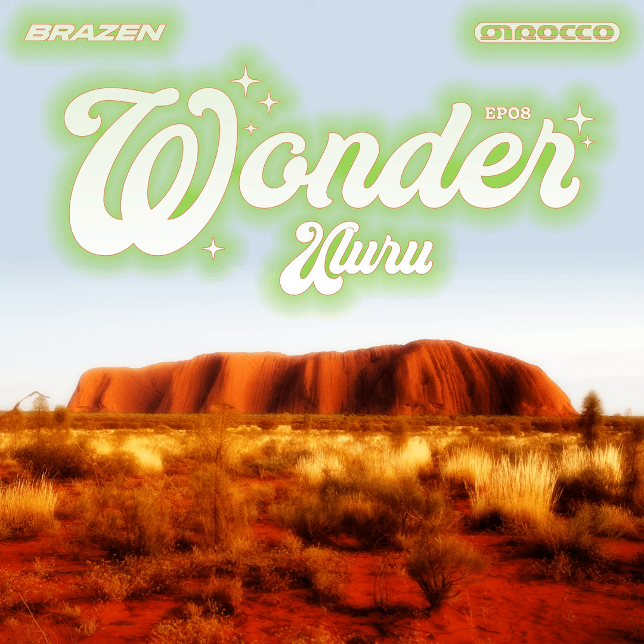Rising from the desert, the massive hulk of rock dominates the horizon, dwarfing everything around it. And yet, it is never truly separate. Uluru is deeply connected to the land, the legends, and the lives that have been intertwined with this majestic formation for centuries.